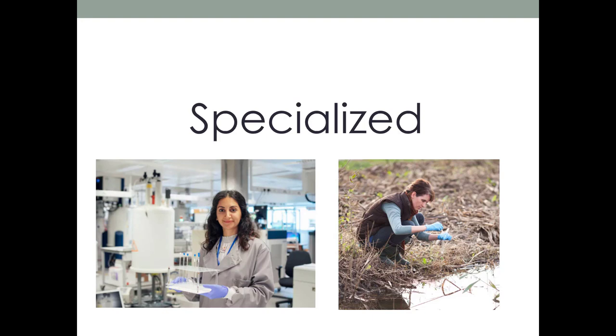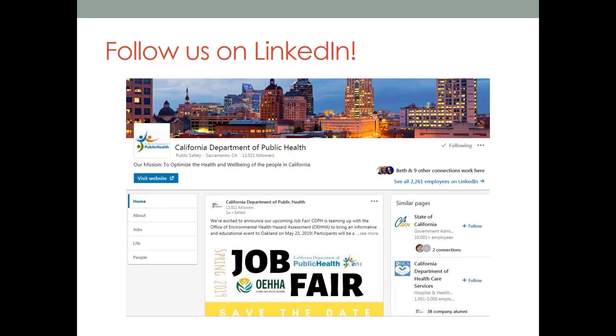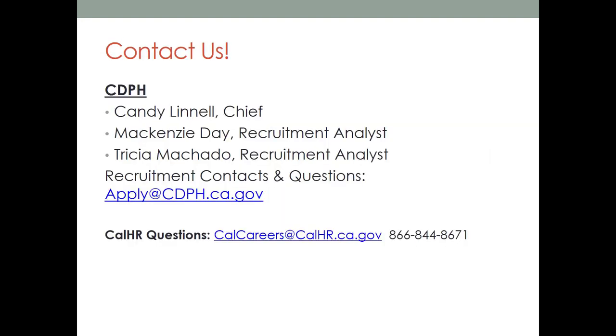This is in comparison to our more specialized classifications, which may be doing more specific work, like a research scientist working in a lab or an environmental scientist working in the field. CDPH is also on LinkedIn — be sure to follow us so you can see all of our updates regarding valuable information on CDPH, including job vacancies. Remember to start early with your applications so you can contact us prior to the final filing date. If it is after the final filing date, we are able to assist you as well. You can reach out to us about CDPH positions or with exam questions. For CalCareers account questions or issues, reach out to the CalHR CalCareers team — they can help with password lockouts or merge accounts for you. Once again, I'm Trisha and I'm Mackenzie, and we thank you so much for learning about how to get a state job with us today.